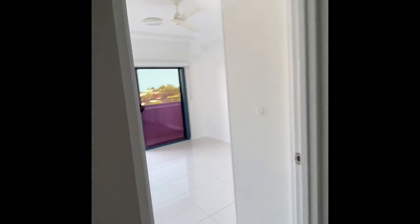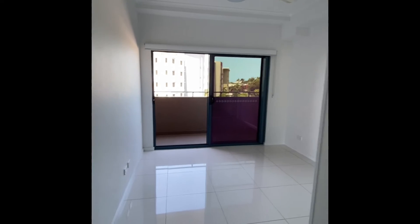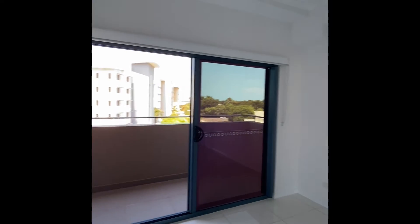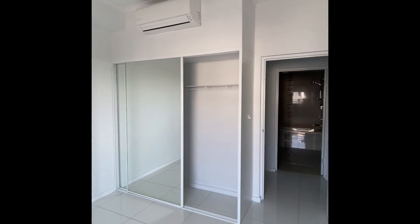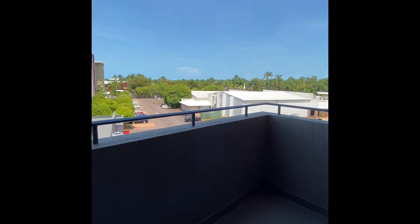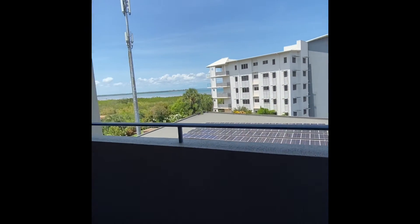Coming through into the second bedroom — much the same size as bedroom 3. Good space, nice clean white simple walls. Air conditioner. And then you've got this adjoining balcony out here, which runs between bedroom 2 and 3.